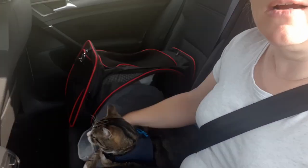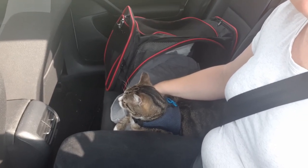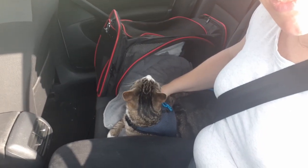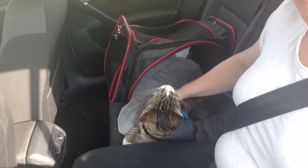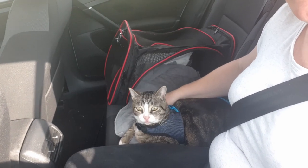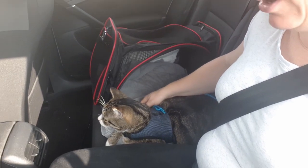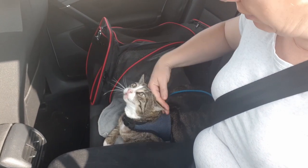It is Friday morning and we are on our way to the boat. Tijger has a new way of traveling. He is no longer sitting in his box because that's what he didn't like too much. Now he can sit out of the box but still on his towel, and he does that very well.